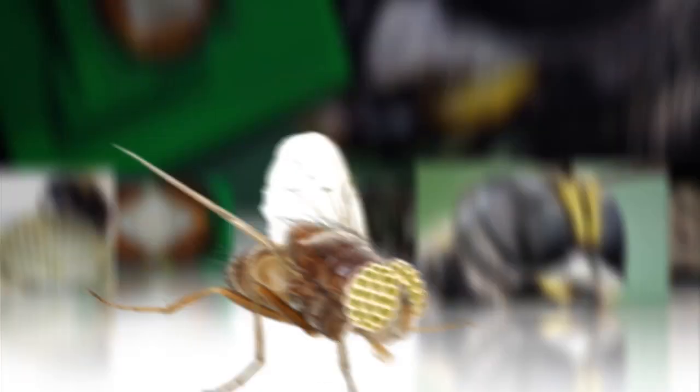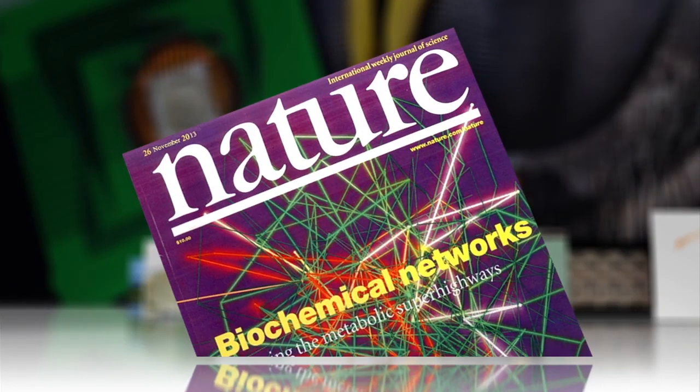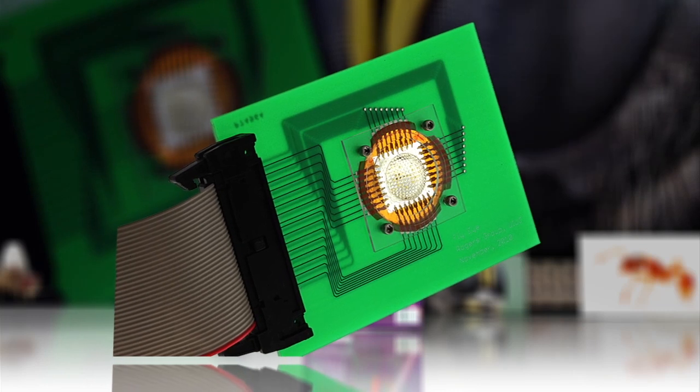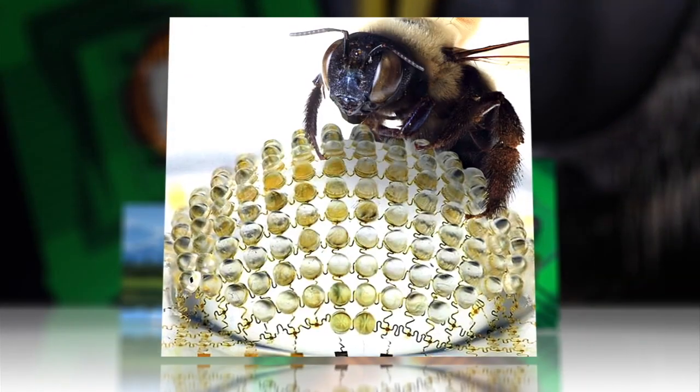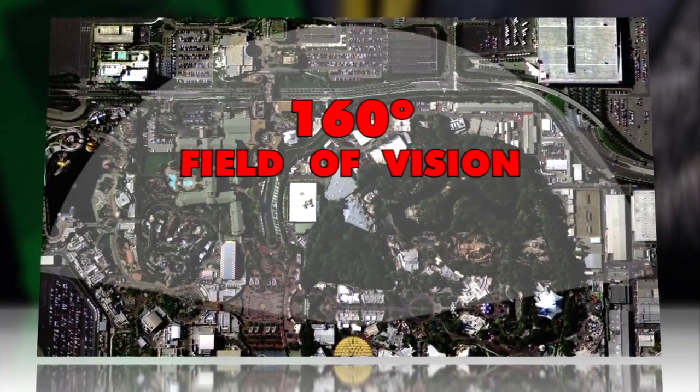Now you really can be a fly on the wall. Scientists in the journal Nature reported this week that they have created a tiny compound camera that mimics the perspective of a small insect, with 180 microlenses and a 160-degree field of vision.